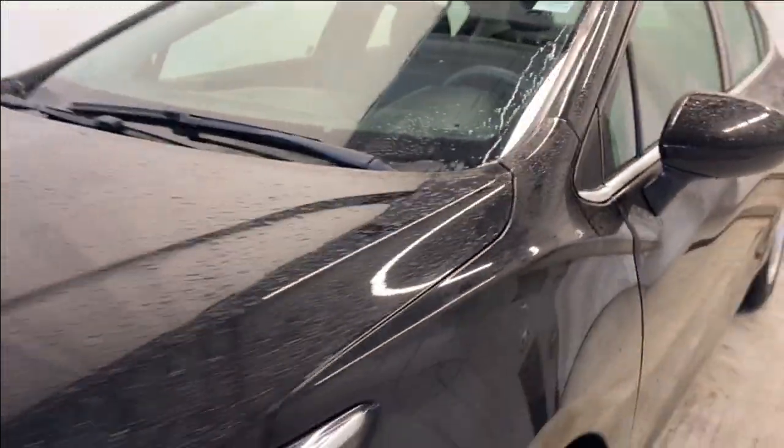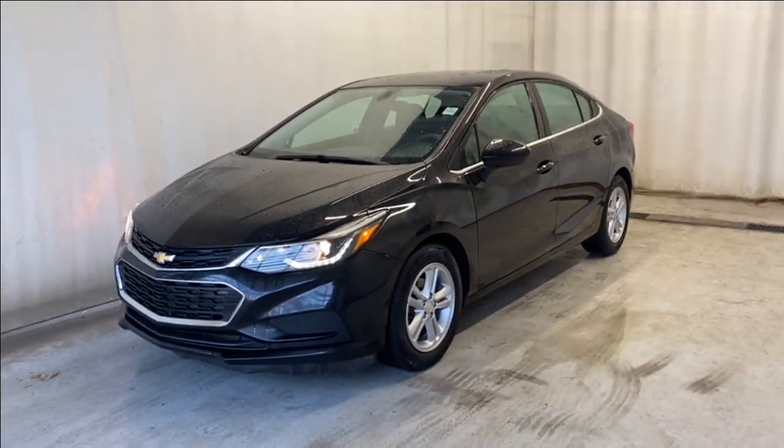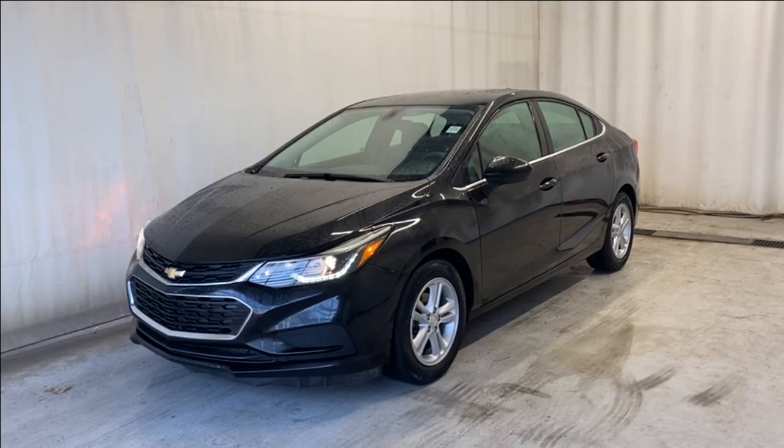That'll wrap it up — the 2016 Chevrolet Cruze LT in a beautiful black color. If you have any questions or want to book a test drive, please visit us at parkmazza.ca. Thanks for watching, catch you all in the next one — have a great day!